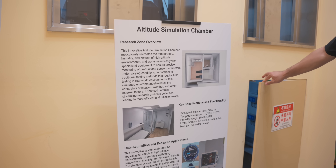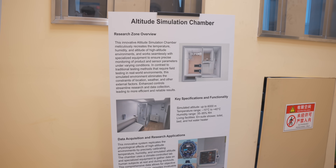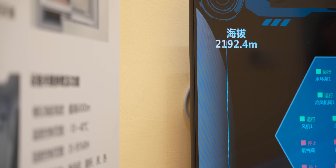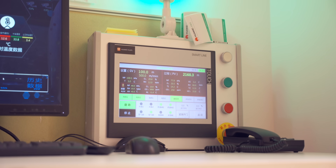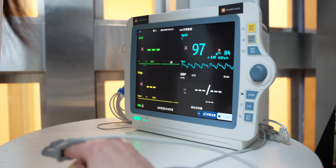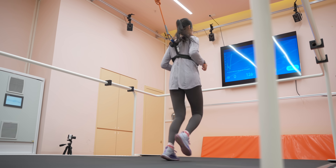One of the most interesting parts of the lab for me was the high altitude simulation room, which is one of those things that can really push the new TruSense system. This room can simulate up to 6,000 meters in elevation and temperatures as low as minus 10 and as high as 40 degrees Celsius. What this room aims to do is test the blood oxygen monitoring within TruSense and deliver results much quicker than previously. It can now give you your blood oxygen reading 40% quicker than on previous devices — in just 15 seconds — so it is incredibly quick.